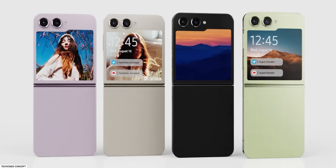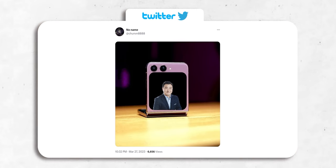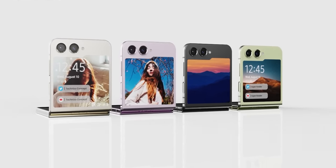To give some more credence to this leak, a couple of other tipsters have come out with their own renders confirming it will have a single large cover display, but they say it's going to be almost a square. So will it be a square or the Windows folder-style display? I guess we'll have to wait and see.